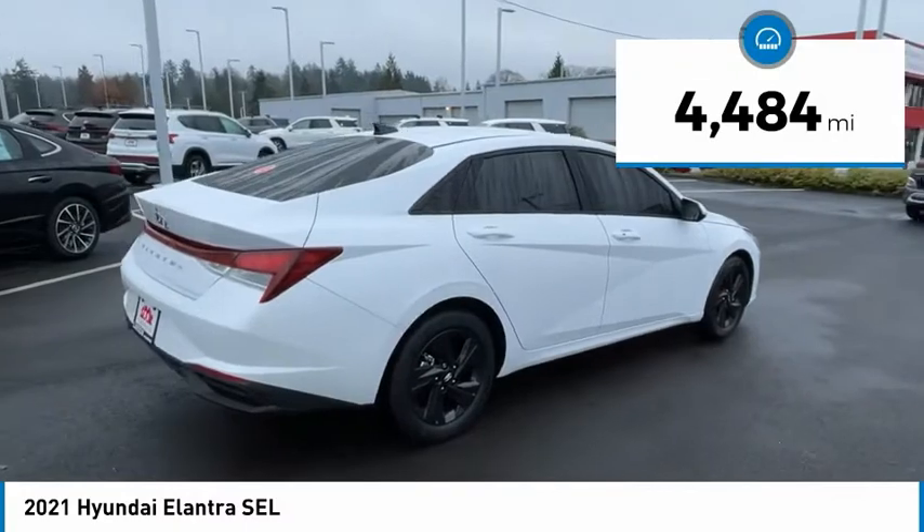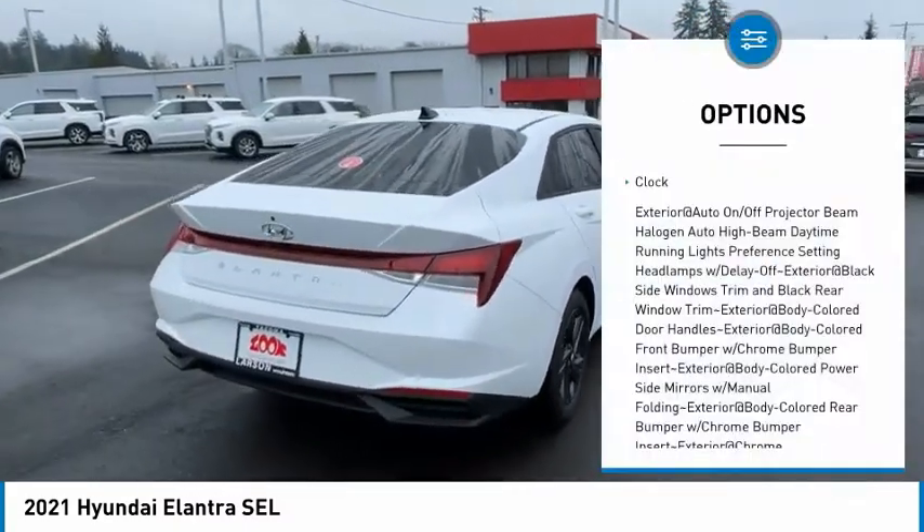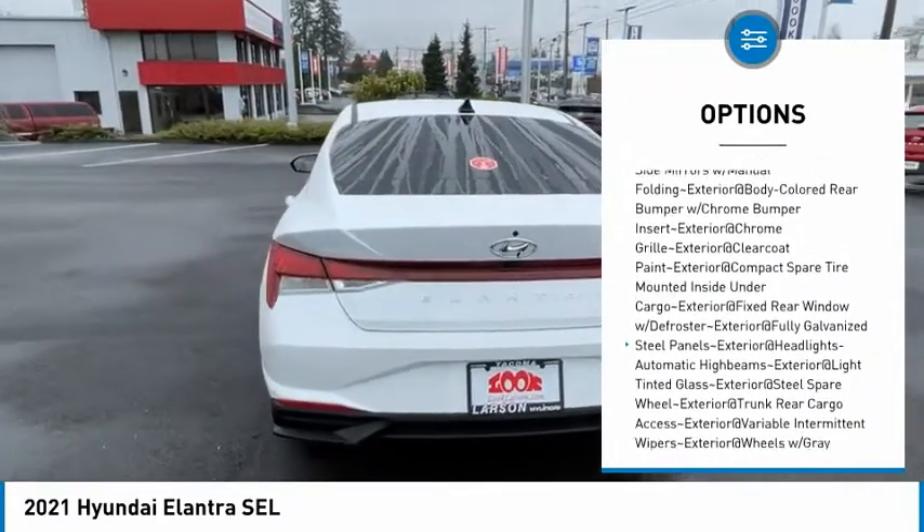This vehicle has less than 5,000 miles. Here are some of this vehicle's great options. Searching for a dependable vehicle that looks great, too? You found it, so stop in today.